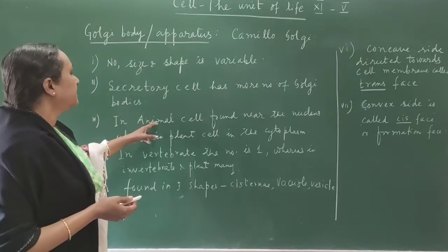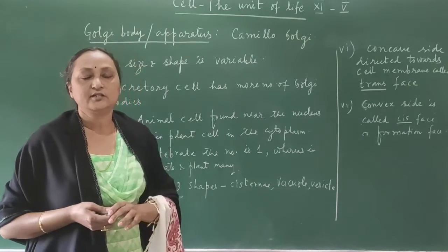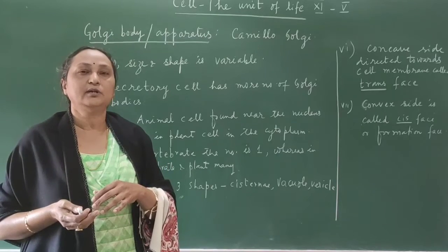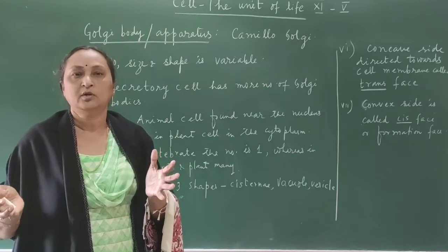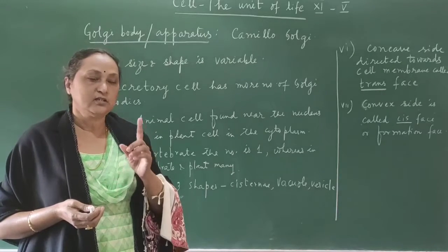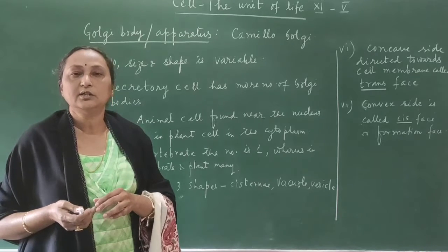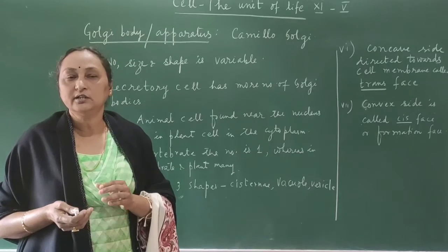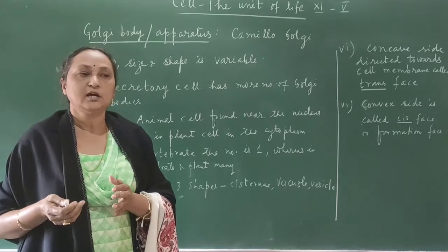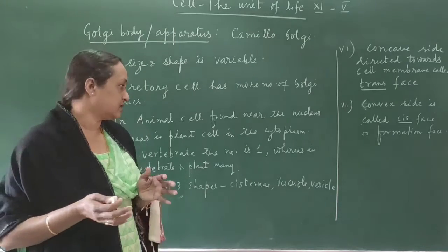In the animal cell, the Golgi apparatus is found near the nucleus. Whereas in the plant cell, it is scattered in the cytoplasm. In vertebrates there is only one Golgi apparatus situated near the nuclear membrane, whereas in invertebrates and plant cells the number can be around 20 to 60, so they are found scattered in the cytoplasm.